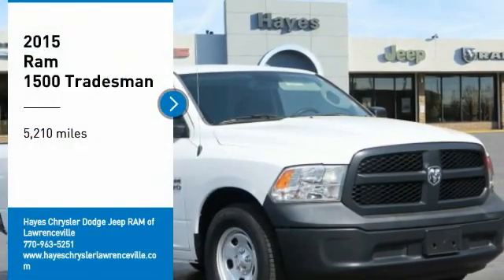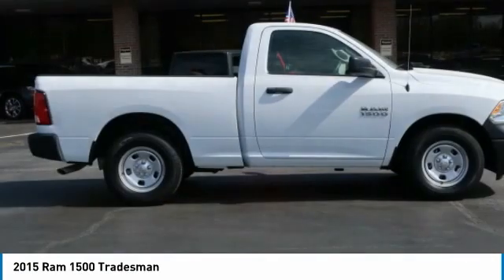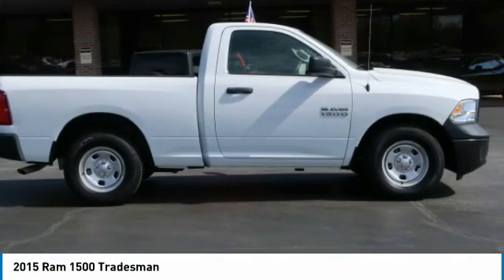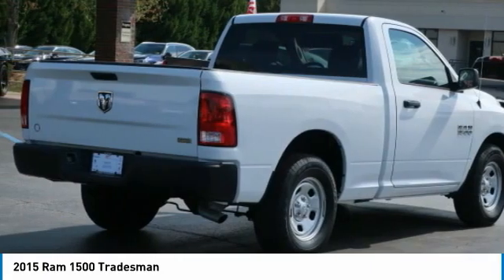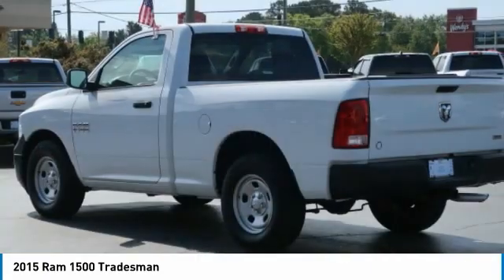Take a ride in the 2015 Ram 1500. The Ram 1500 went against the Chevrolet Silverado, Ford F-150, and Toyota Tundra, which are all excellent trucks in their own right. The Ram took home the prize for its well-rounded strengths.